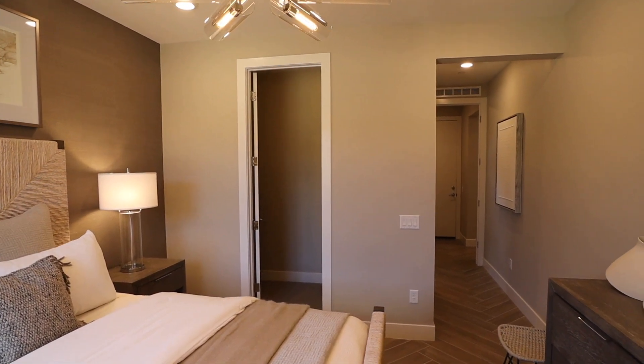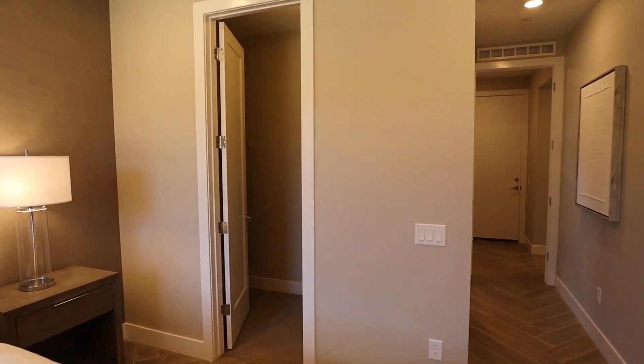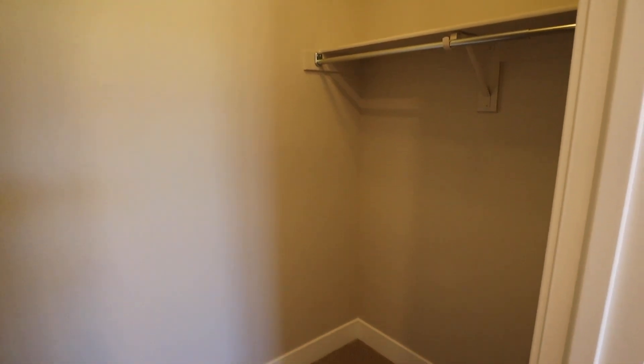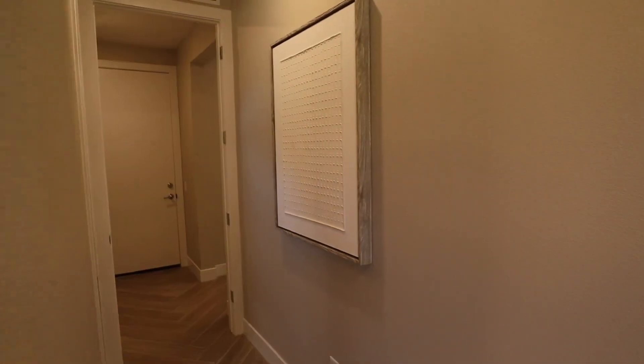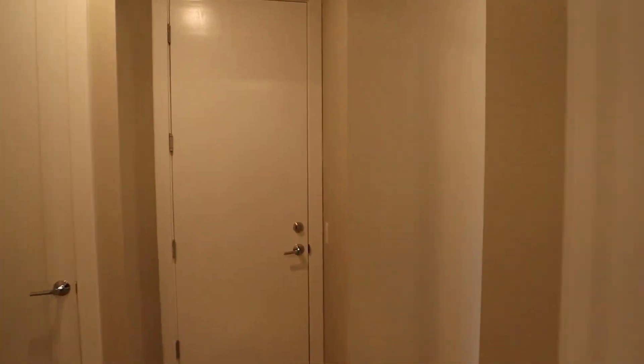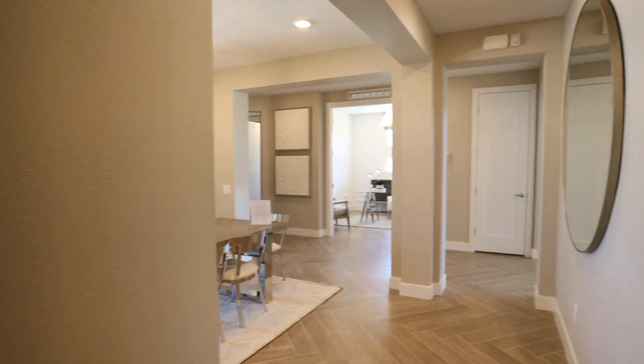This bedroom is nice and secluded on the opposite side of the house. This should be the only downstairs bedroom, so if you have elderly family that come and stay with you that have trouble with the stairs, it's a perfect room to put them in.